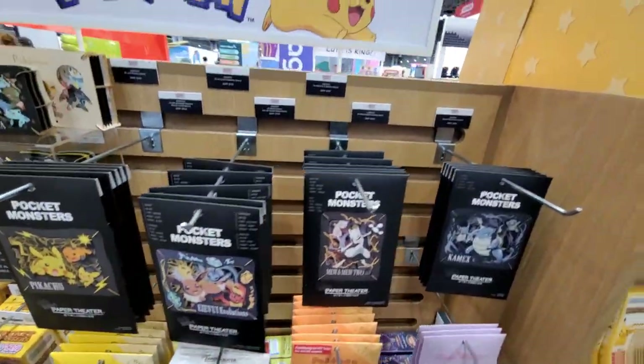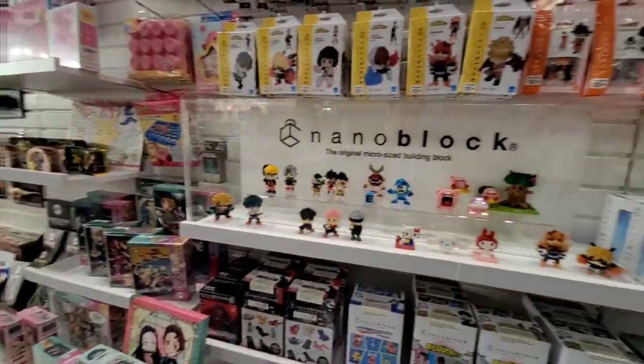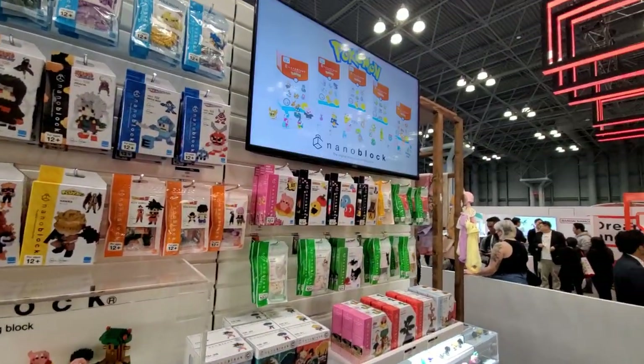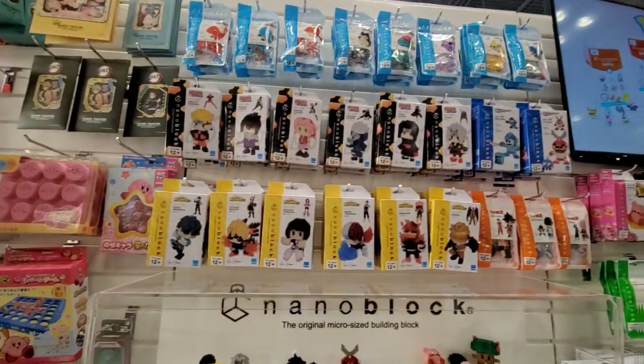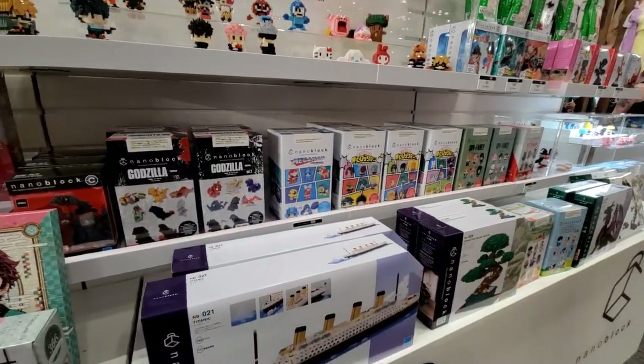So this whole section is like all the cute, cuddly, and buildable. For NanoBlock, we have tons of IPs — Kirby, Sanrio, a lot of anime.